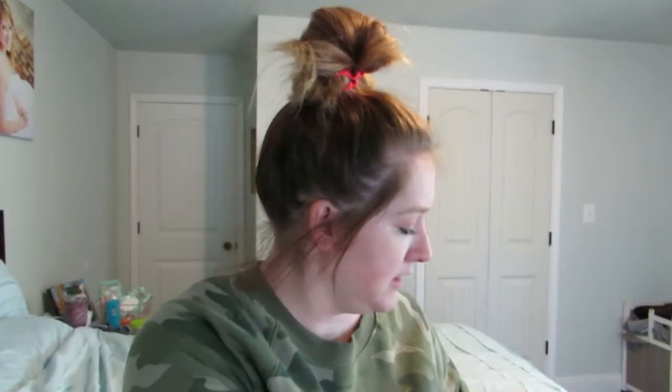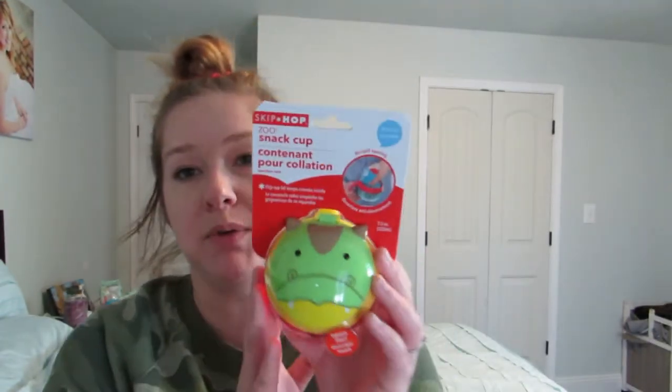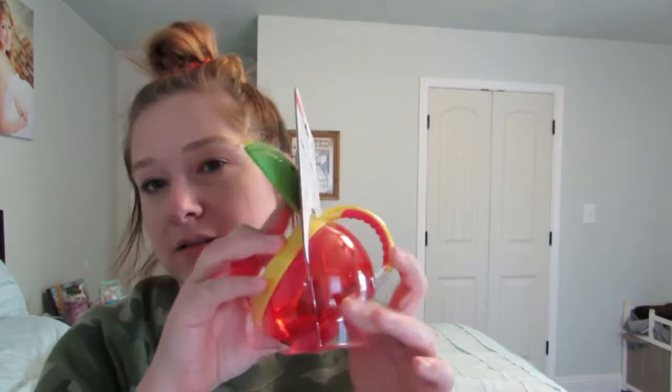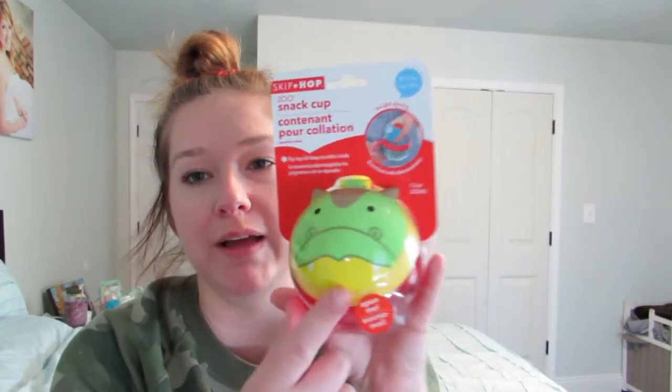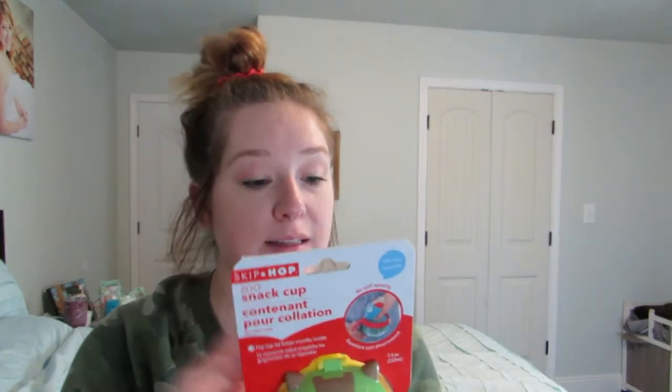This I got from Books A Million. It's a little hippo snack holder. We actually don't have any of these — they came in handy when Riley was little. So I got one for Weston to keep little snacks in when we are on the go. It's a cute little hippo. I don't see a price, but I got this from Books A Million and if I can find it somewhere, I'll link it for you.